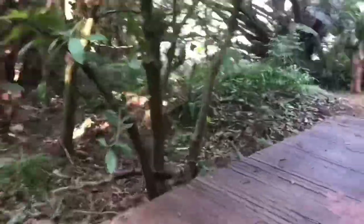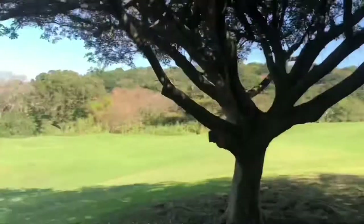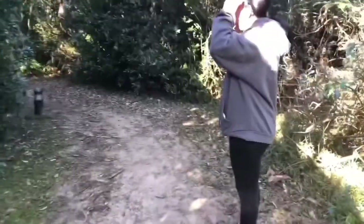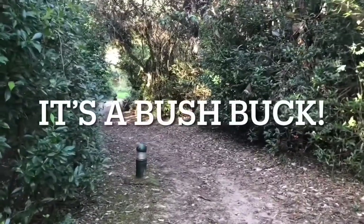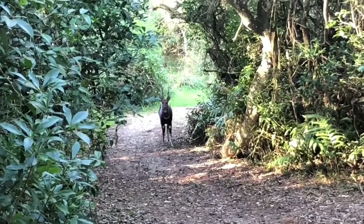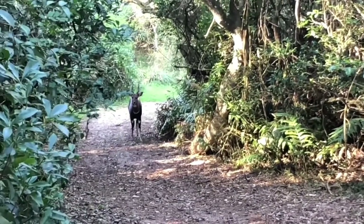Okay, so here we are taking one of those non-strenuous nature trails to the Valley of the Pools. We do come across the golf course as you will see, and then we got a lovely surprise from nature on our way to the Valley of Pools - check it out.